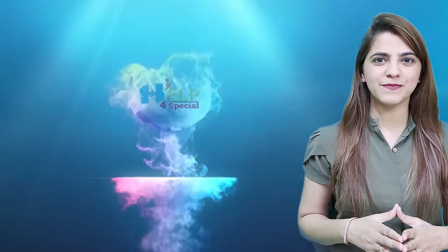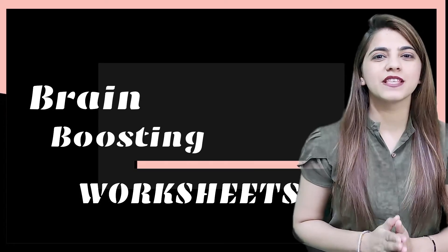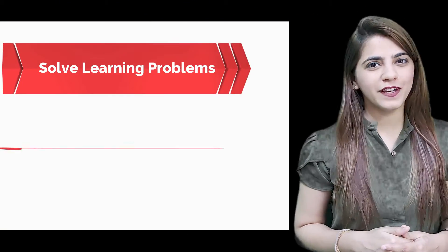Hi everyone, welcome to our first special once again. Today we are going to bring brain-boosting worksheets which will solve your child's learning problems and improve their learning skills.